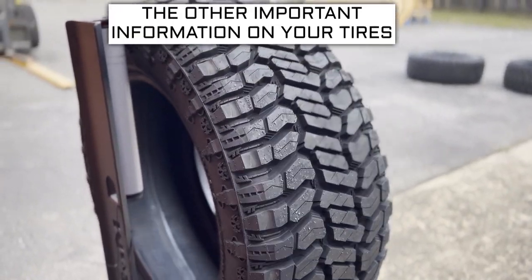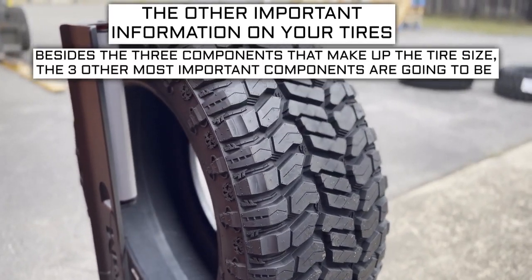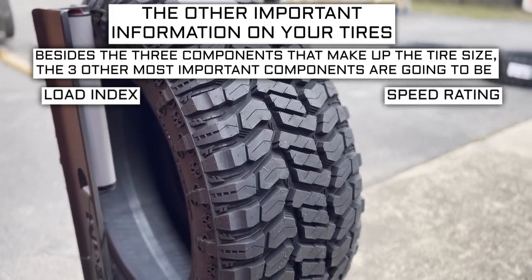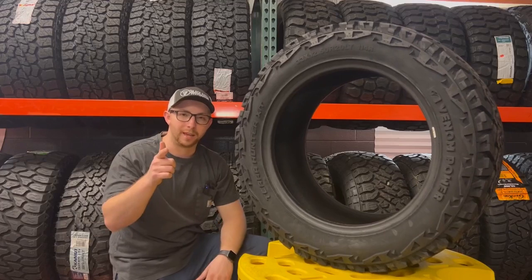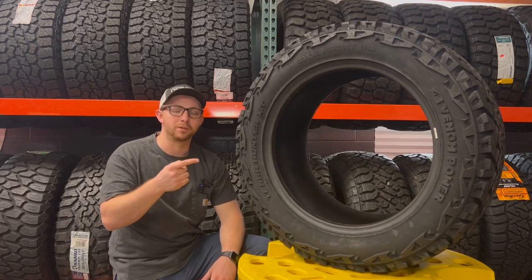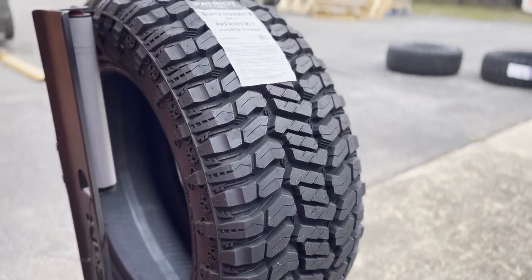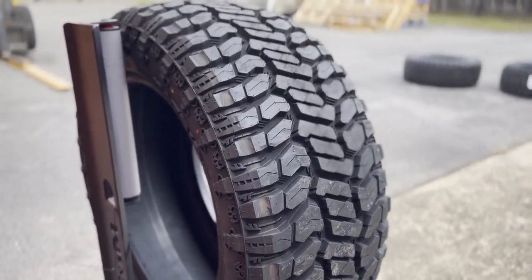Now let's get into the other important info on a tire. Besides the three components that make up the tire size, the three other most important components are going to be the load index, speed rating, and ply rating or load range. I'll tell you what each of the numbers on the sidewall means so you can make your best decision. These three components will sometimes require some additional research to know what your vehicle needs.